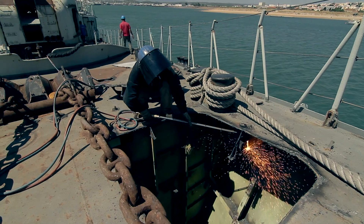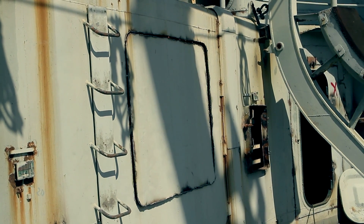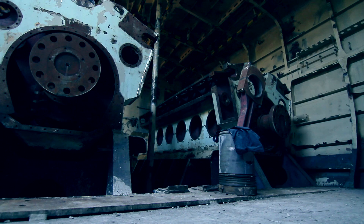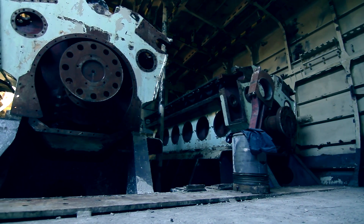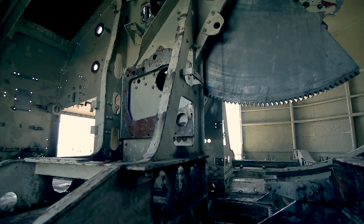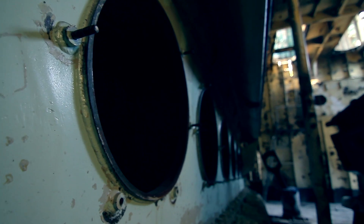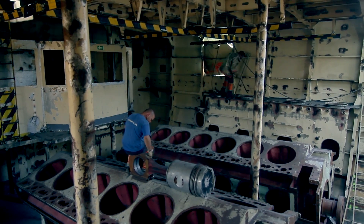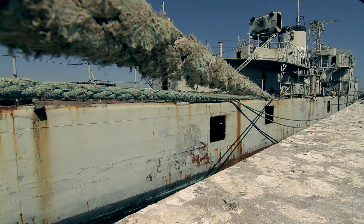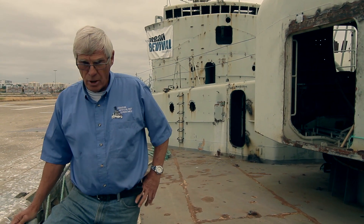Always a bit nervous because the client is always looking for perfection and we're trying to give them perfection, but in this work there is no absolute guarantee. I'm positive the ship is going to sink straight down and sit on the bottom — unlike the last two, the ship is going to be orientated into the oncoming sea. It'll be a much better dive.